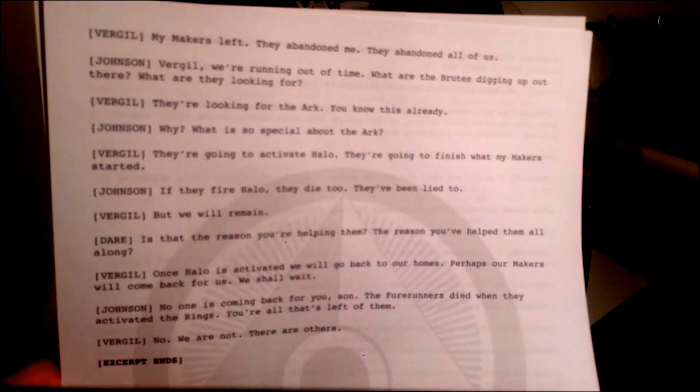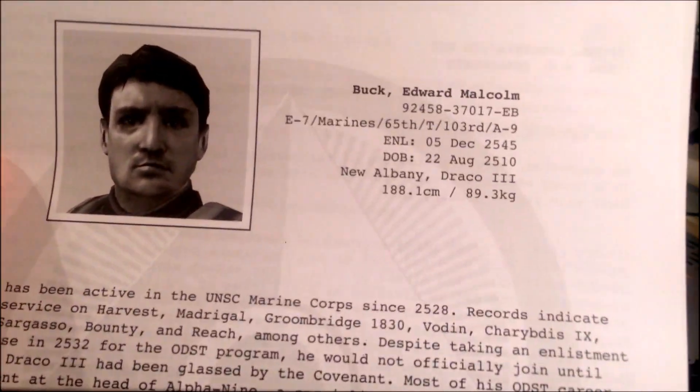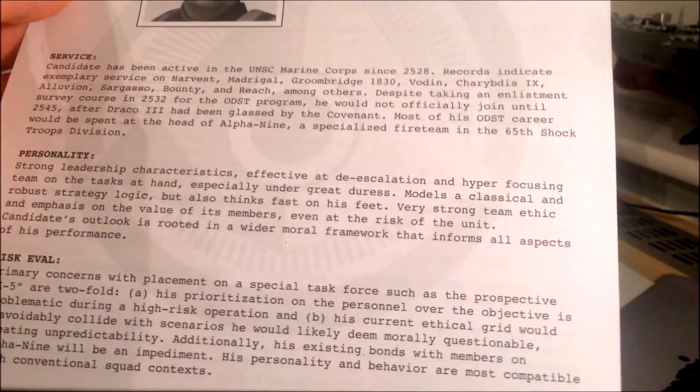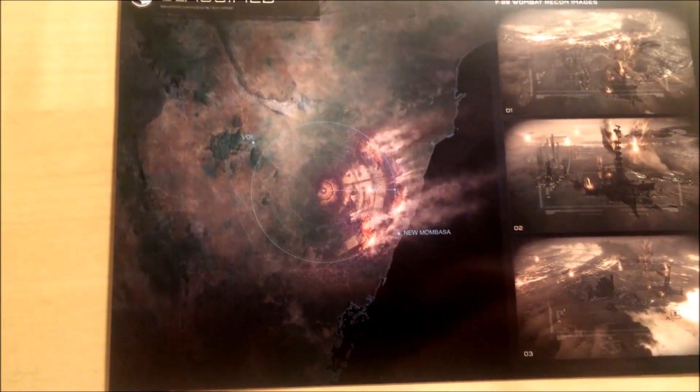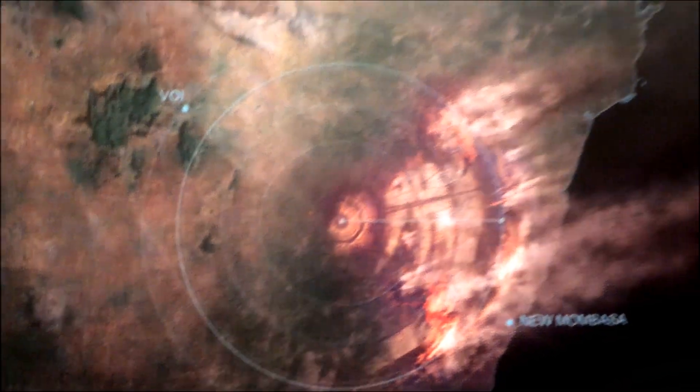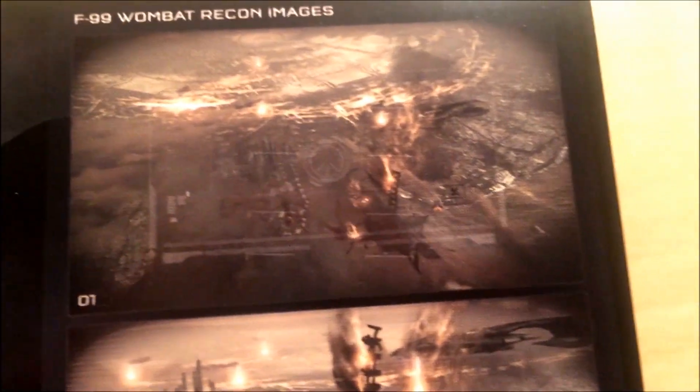We also have the service record of Edward Buck, with his distorted face from Halo 3 ODST, which is a nice touch. We also have the new Mombasa overview, which I kind of like — that's where ODST takes place during Halo 2. It's laminated, which is a nice touch.